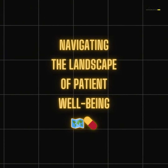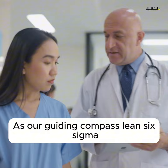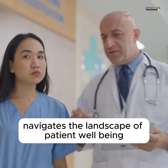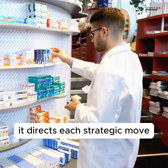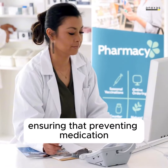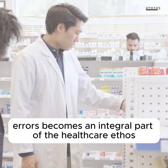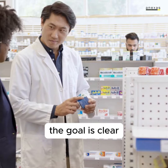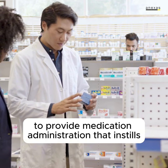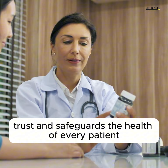Navigating the landscape of patient well-being. As our guiding compass, Lean Six Sigma navigates the landscape of patient well-being. It directs each strategic move, ensuring that preventing medication errors becomes an integral part of the healthcare ethos. The goal is clear: to provide medication administration that instills trust and safeguards the health of every patient.